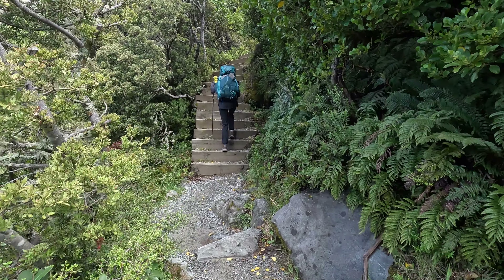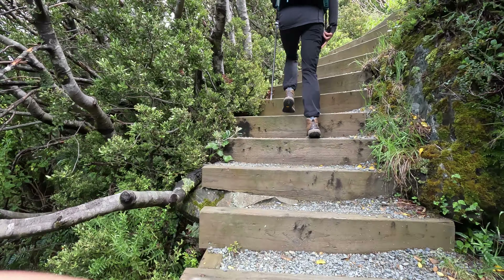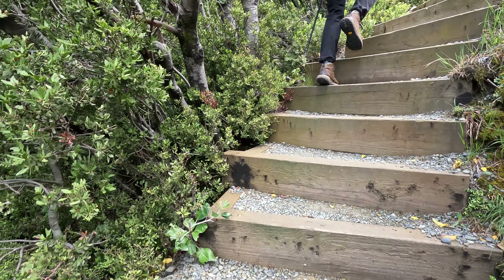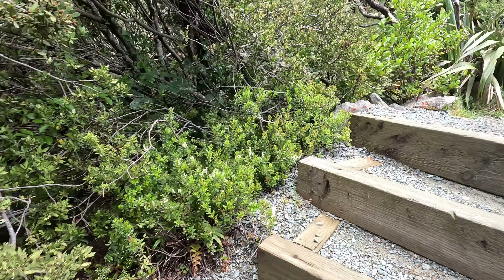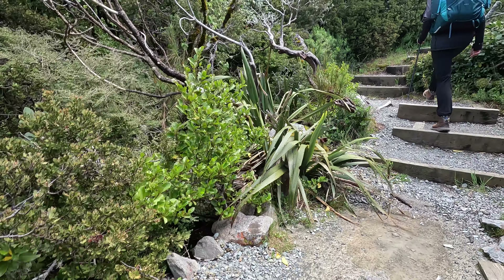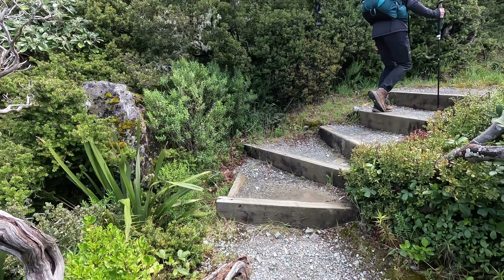This is the start of the climb — stairs. 2200 stairs, Shelby just said. Just keep in mind, if you hate stairs, then you'll love this. Let me show you a side view. Apparently they get steeper than that too.